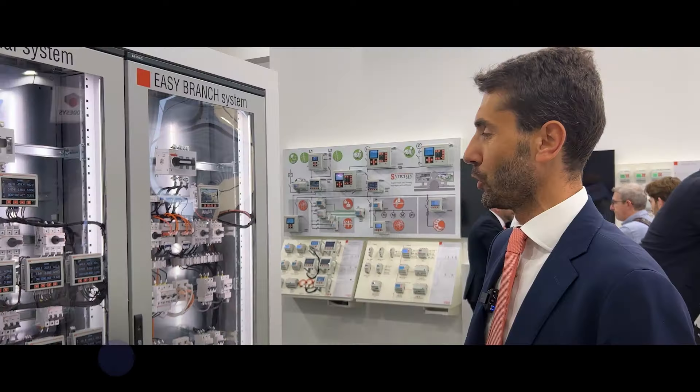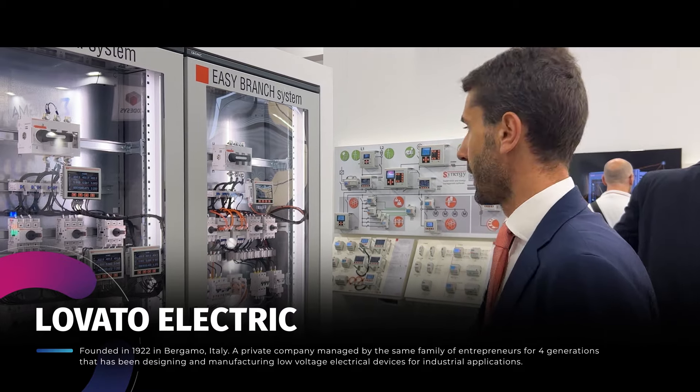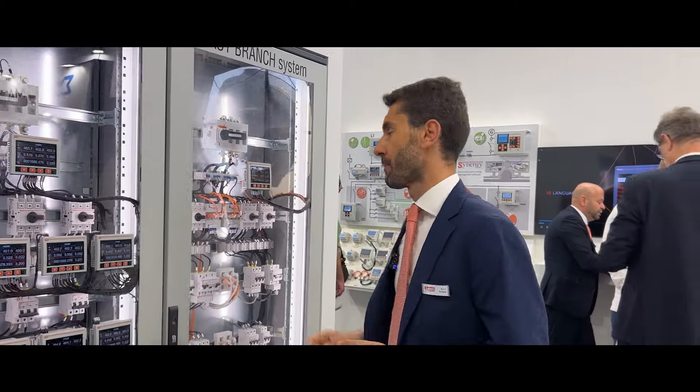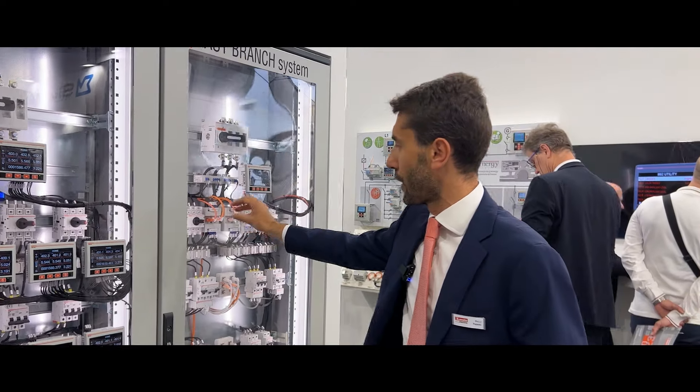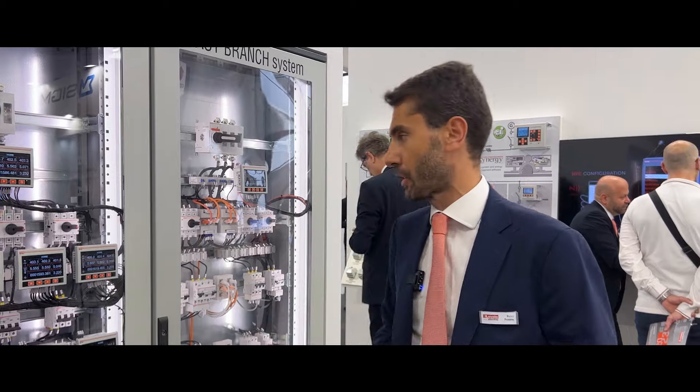What you can see here is the new solution from Lovato for energy management. It's called the Easy Branch System and it consists of one metering device and a number of current sensors which are mounted on the individual loads.